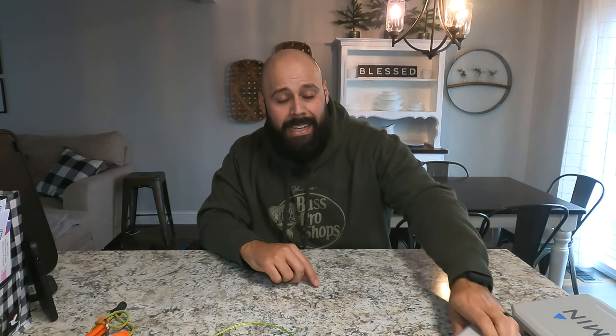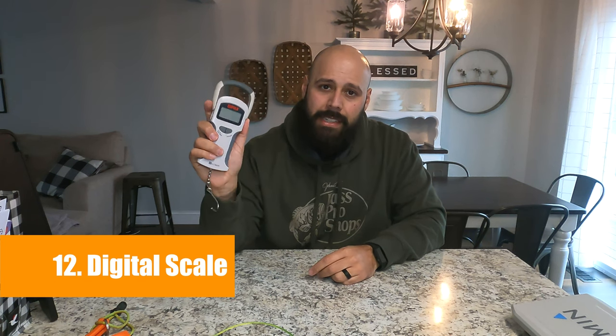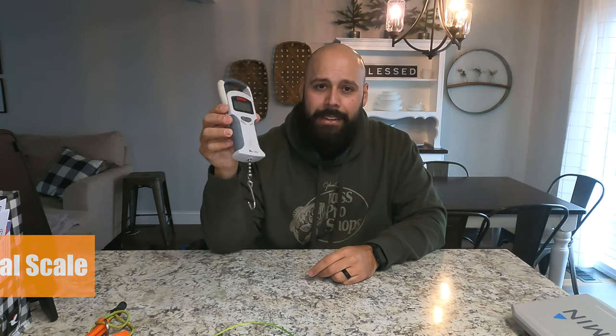Next up is simply a scale — number 12. This is a Rapala scale. There are tons of scales out there that'll allow you to weigh your fish and compete with your friends. Simple, but I always keep one with me on my kayak.